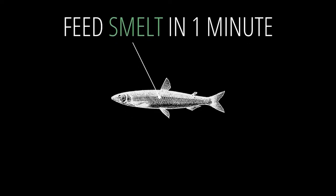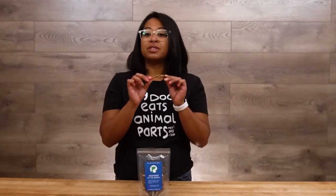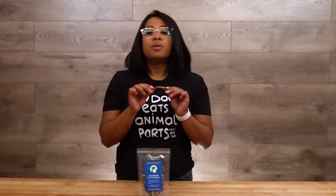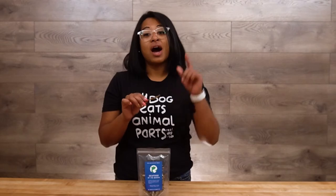Let's talk about smelt. Smelt is a small fish, which means that it's lower in mercury compared to fish such as mackerel and salmon, because they're lower on the food chain. Mercury is usually present in higher predator fish because they're higher on the food chain. The smaller the fish, the less toxins and heavy metals they're exposed to.